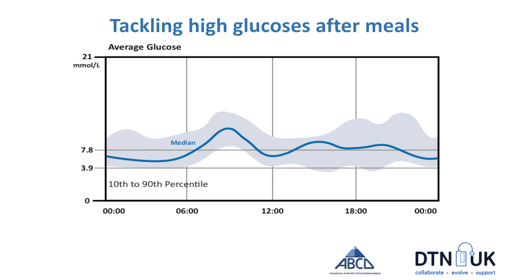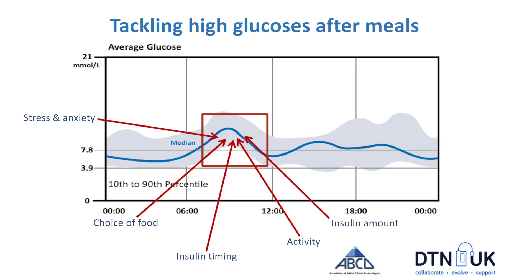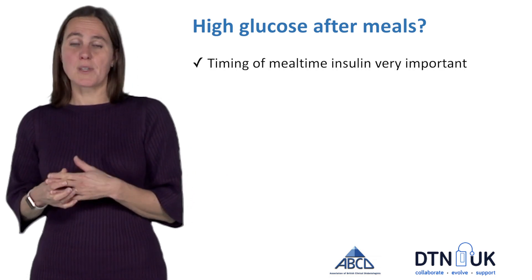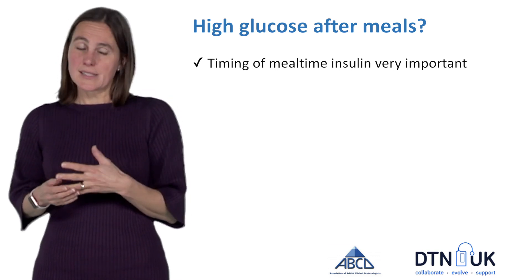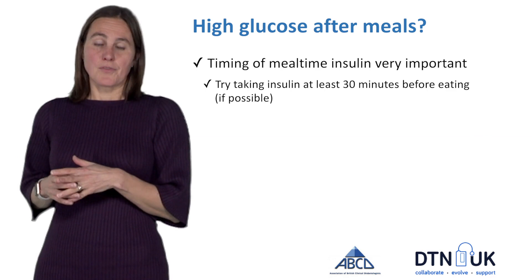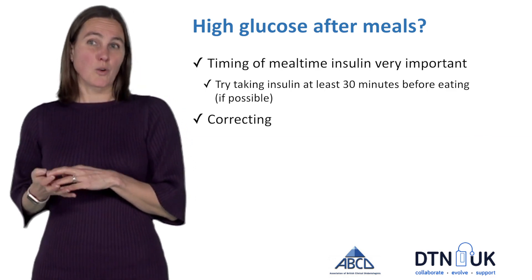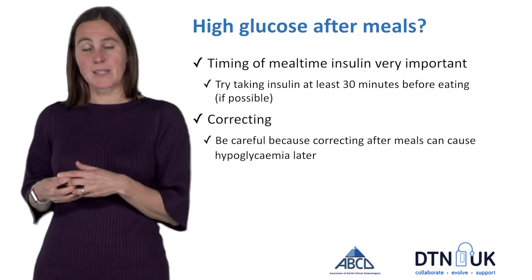At this stage of pregnancy you're going to really notice that your glucose is rising after meals. If you're noticing a pattern of high glucose after meals, think about food choices, insulin timing, and other factors that may be contributing. Timing of mealtime insulin is really important, particularly as the pregnancy progresses and your insulin doses go up. In the later stages of pregnancy you may need to take your insulin 30 minutes or even up to 60 minutes before eating. If you're noticing high blood glucoses after meals you may want to correct, but be careful correcting after meals because it can cause hypoglycemia later.